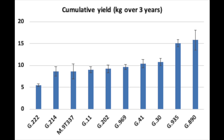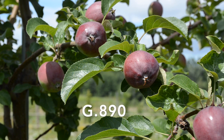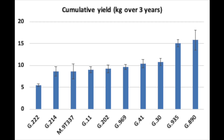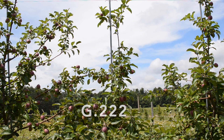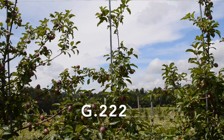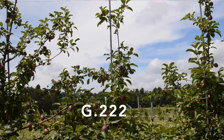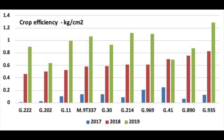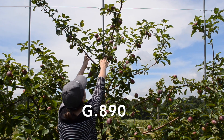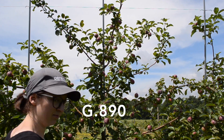For cumulative yield over three years, G890 is producing a lot of fruit, as is G935. On the other end, G222 — which had a lot of root suckers suggesting vigor — is not doing well in terms of yield. For crop efficiency, which is the amount of fruit in kilograms per cross-sectional area, in 2017 some trees were slow to get going. G890 spent a lot of time putting out vegetative matter rather than fruit in 2017.